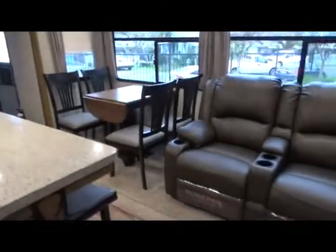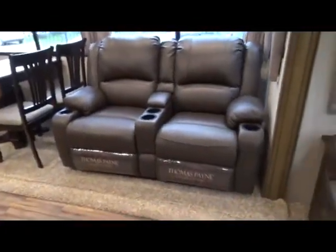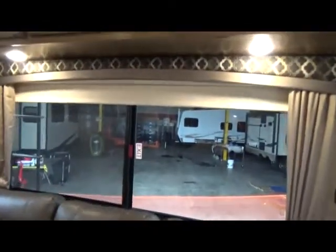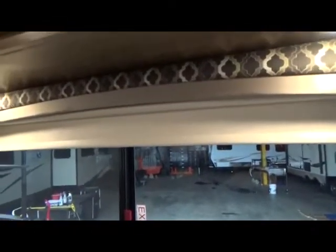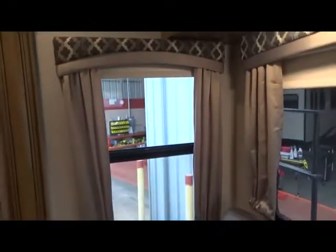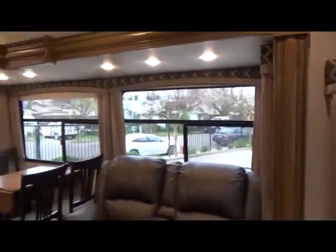Freestanding dinette. There's your theater seating. All Thomas Paine collection. This has all the roller blinds that will black it out, but they're not black so you don't get claustrophobic and it doesn't attract the heat. But it does not silhouette you or let daylight through like the pleated nightshades.